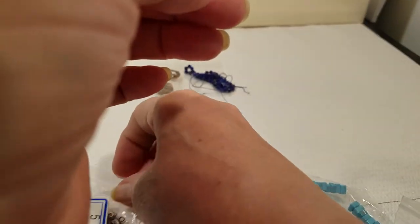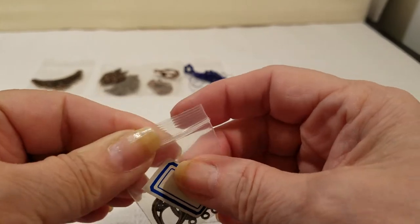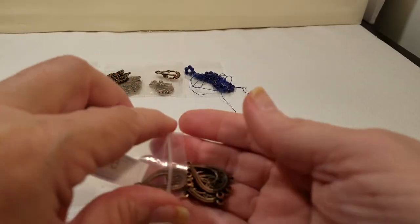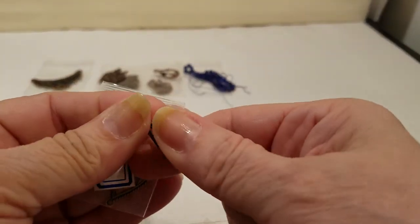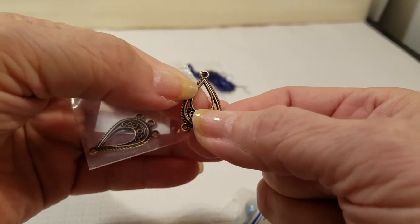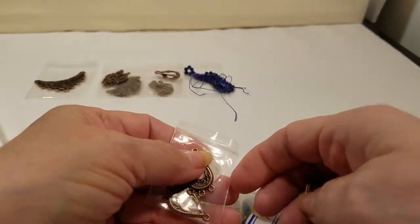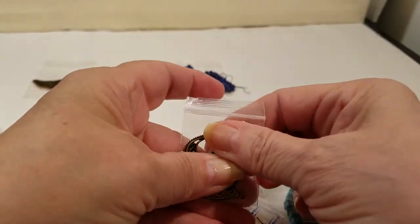And then number five, which jumped out ahead of four — here are four pieces of 27 millimeter teardrop chandelier findings: lead-free, nickel-free, and cadmium-free. There is a total of four pieces. We have a little chandelier with three holes down here, and that's going to work with something else I've got in mind that I want to do — once I can hold everything steady enough to do any work.